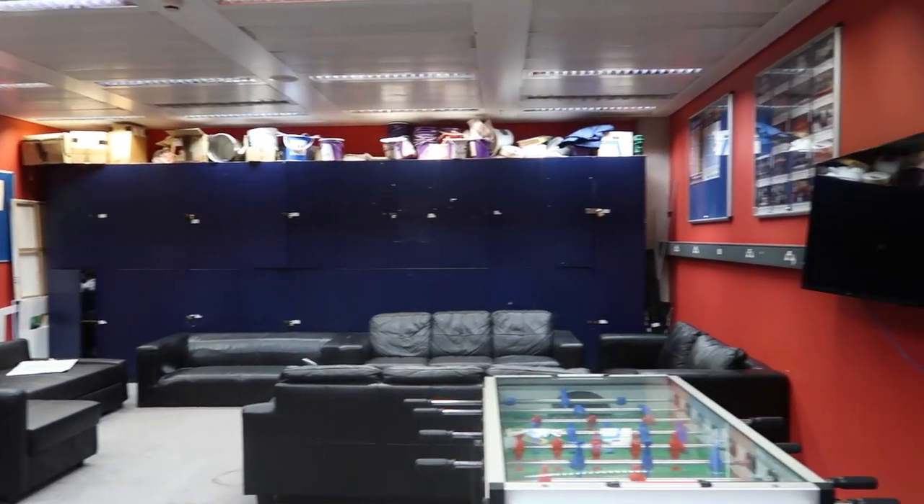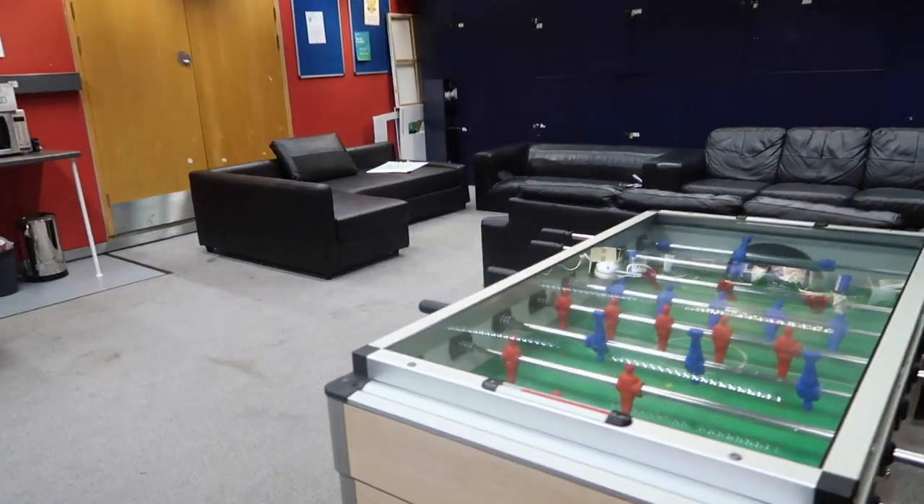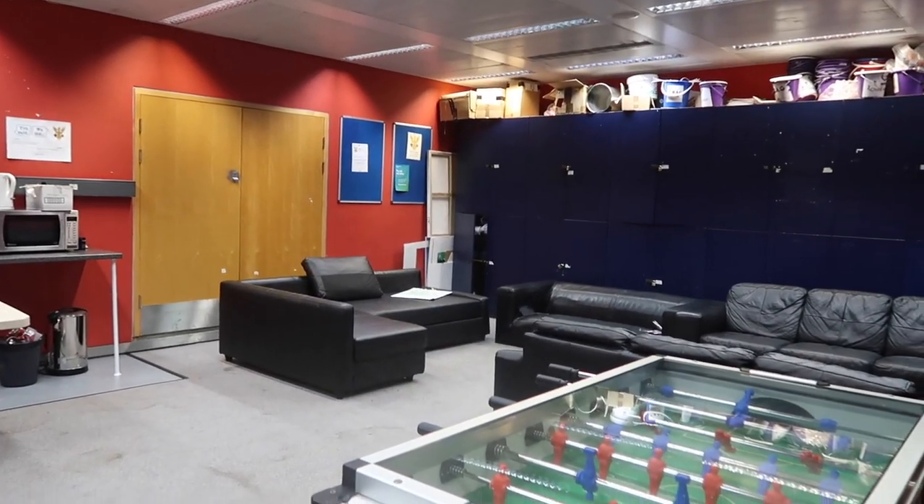Another great place to chill is of course the student union. As you can see, plenty of facilities and amenities including a flat screen, a table tennis table, and these infamous black sofas where I chilled during my interview days. Comfortability test — it's a 10 out of 10.